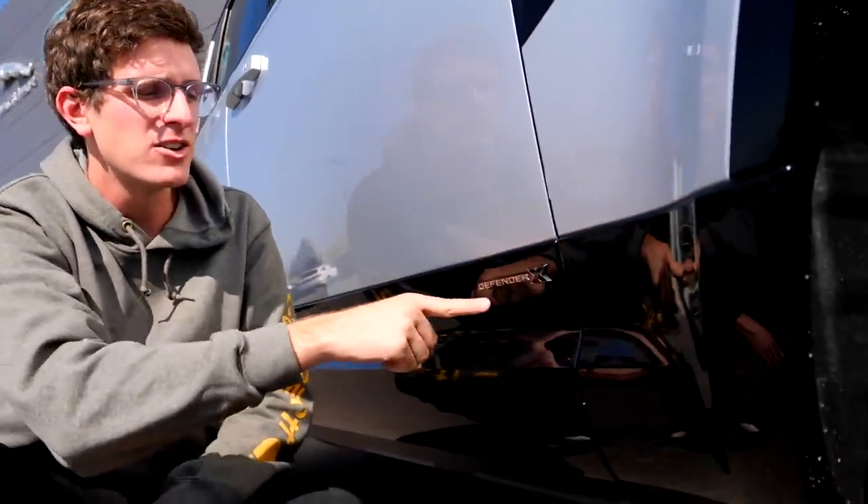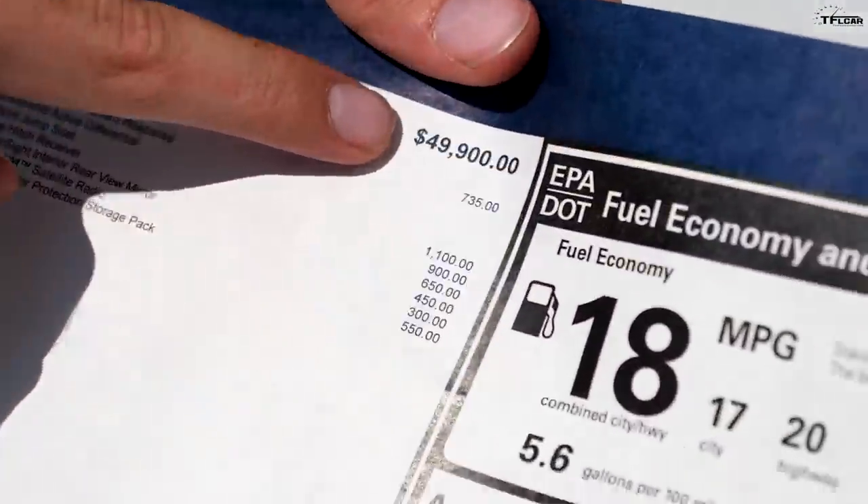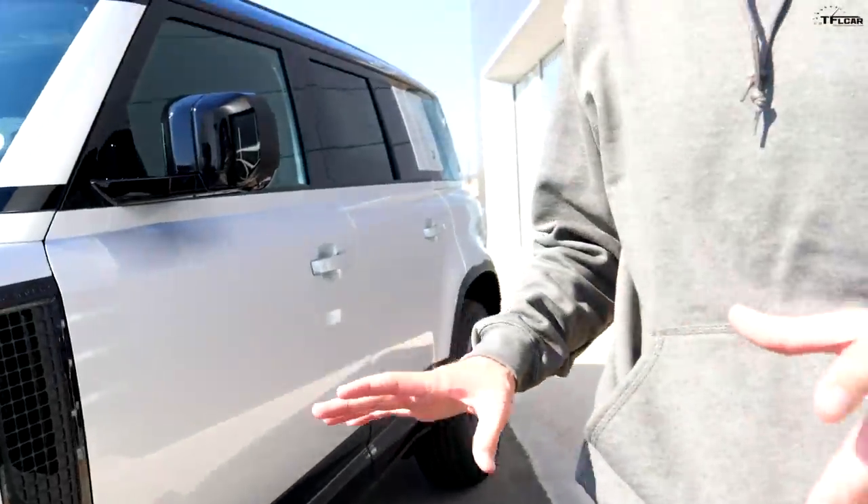We're comparing our Defender 110 to this Defender X, which comes in at $86,000. The goal was to buy the stripped-down off-road model, so the options list is very short — starting price $49,900, ours as equipped $55,900. This Defender X comes in at $86,385, but that's not even the most expensive. Last night I built one on the configurator to $111,000, meaning you can get a Defender that costs twice as much as our base white one.